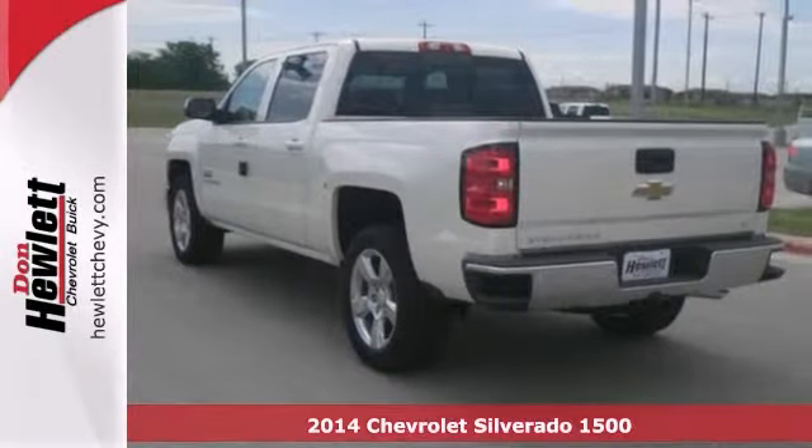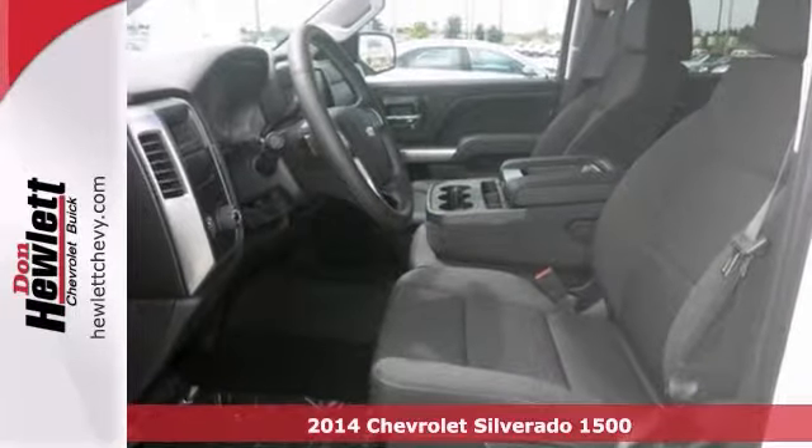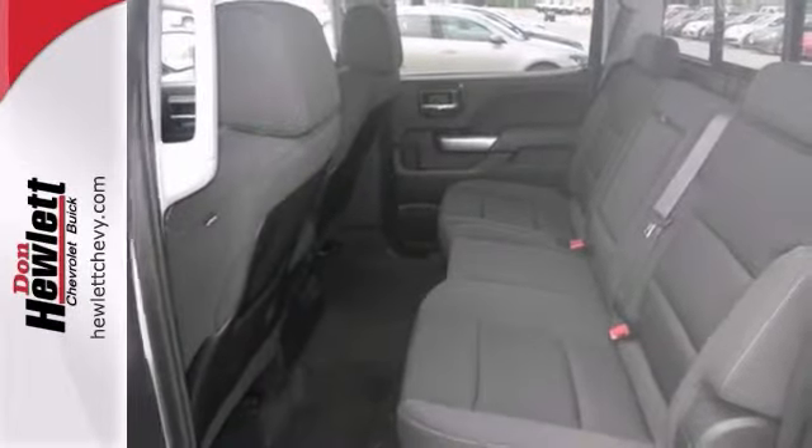Here's a 2014 Chevrolet Silverado 1500. It has a V8 engine, flex fuel capability, a multifunction steering wheel, and heated mirrors. And with privacy glass and dusk sensing headlights, it won't be here long.